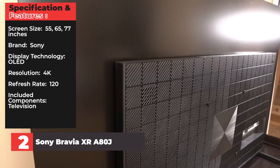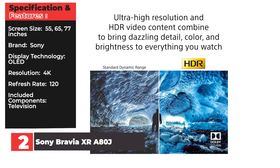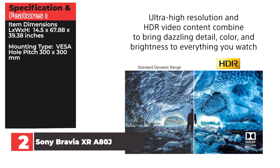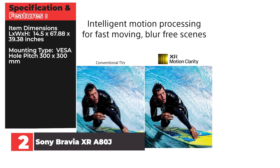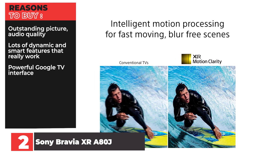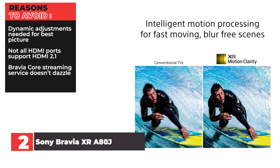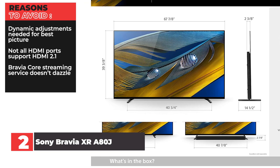Screen Size: 55, 65, 77 inches. Brand: Sony. Display Technology: OLED. Resolution: 4K. Refresh Rate: 120Hz. Item Dimensions: 14.5 x 67.88 x 39.38 inches. Mounting Type: VESA hole pitch 300 x 300mm. Reasons to Buy: Outstanding picture and audio quality, lots of dynamic and smart features that really work, powerful Google TV interface. Reasons to Avoid: Dynamic adjustments needed for best picture, not all HDMI ports support HDMI 2.1, Bravia Core streaming service doesn't dazzle.